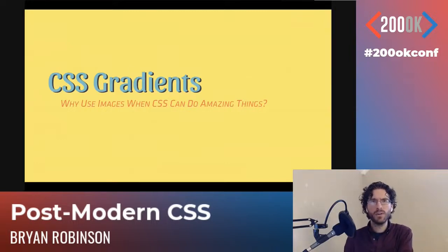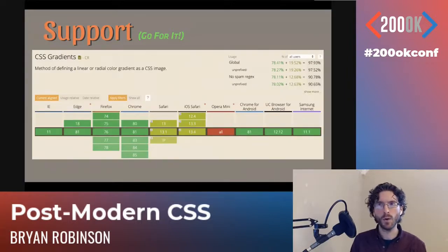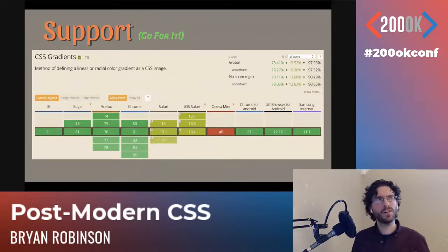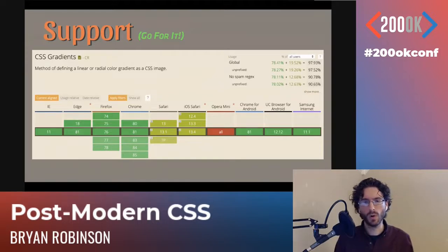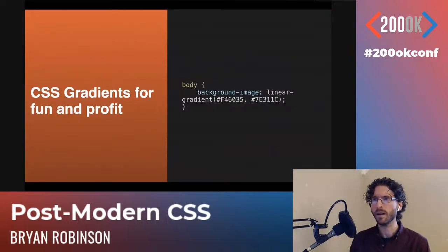Back in the day, to do gradients we'd have to do image crops and slices and then background repeating. Why use images when CSS can do amazing things out of the box? Gradients are supported across the board — about 98% support worldwide. In syntax it is a background-image, not a background-color, because the browser is actually rendering an image behind the scenes. It takes a function called linear-gradient, with a starting point and ending point. You can control the direction using degrees, turns, or keywords like 'to bottom'.